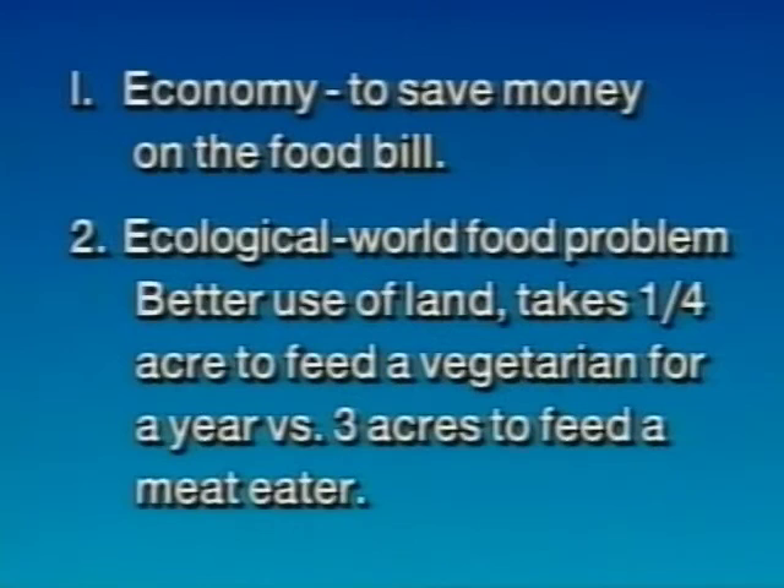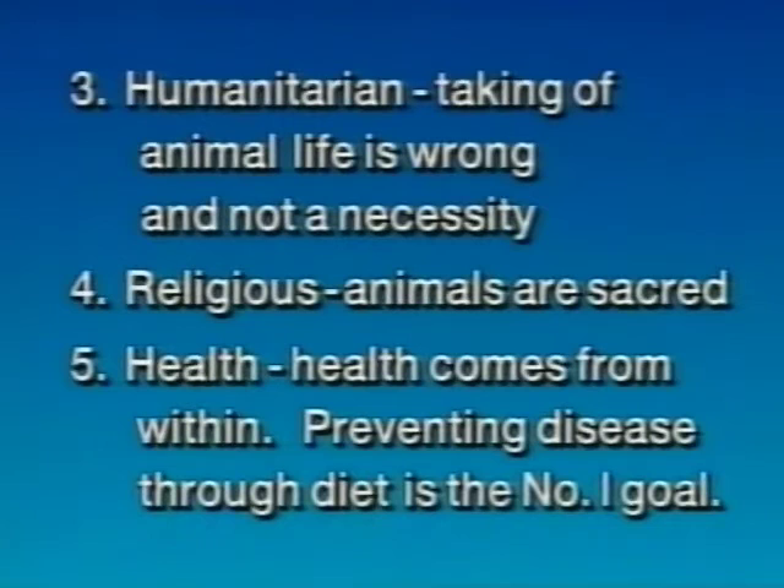Why do people choose to be vegetarians? There are a variety of reasons, all good reasons. First, economy — to save money on the food bill. Second, ecological — it takes one-fourth of an acre to feed a vegetarian for a year versus three acres to feed a meat eater. Third, humanitarian — taking of animal life is wrong and not a necessity. Fourth, religious — some religions consider animals sacred. And fifth, health — for many people, preventing disease through diet is the number one goal.